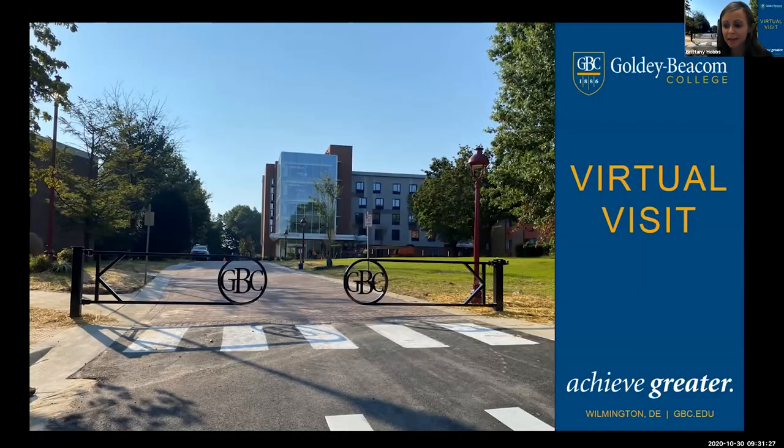Good morning, everyone. Thank you. My name is Brittany Hobbs. I am the Assistant Director of Undergraduate Admissions for Goldie Beacom College. I'm going to start off today giving you some information about the college and the admissions process. And then one of our current students, Laura, is going to give you a little more from her perspective about the college. So thank you all for joining.